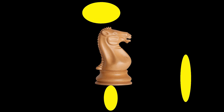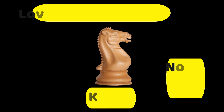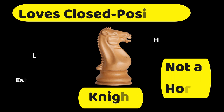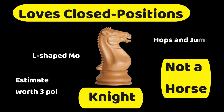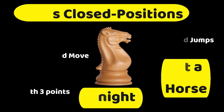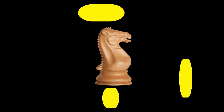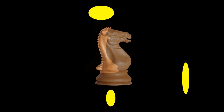And the next piece — I think the most iconic chess piece na makikilala ninyo — ito ang knight. Ang knight ay kamuka ng isang ulo ng kabayo. It loves closed positions. Never call a knight a horse! It moves in an L-shaped movement, it hops and jumps, and it's worth three points. Remember: it's called a knight, not a horse.